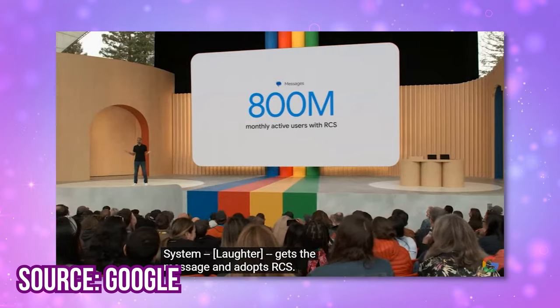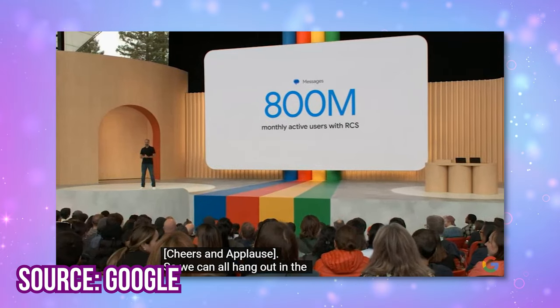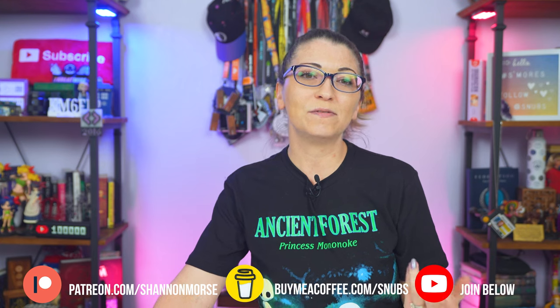Number 3 is Android. Google is working hard to implement RCS messaging to 800 million users. They have tons of partners worldwide, but Apple is just not on board, which makes me very sad because I have a lot of family that still uses iPhones. I posted a video about RCS and secure texting just a few weeks ago, so check that out for more information.